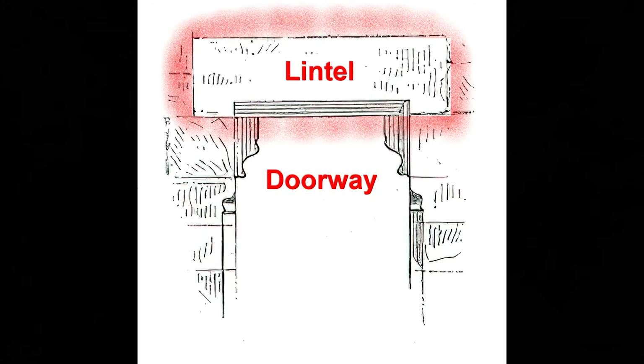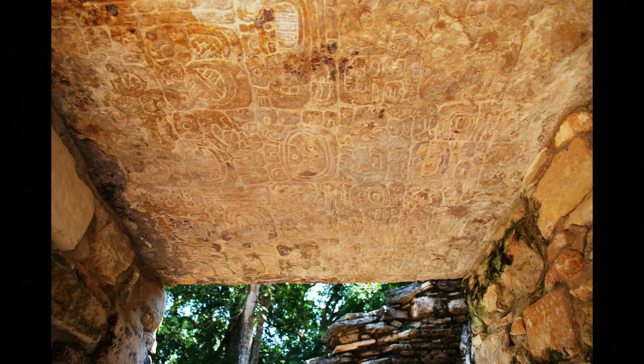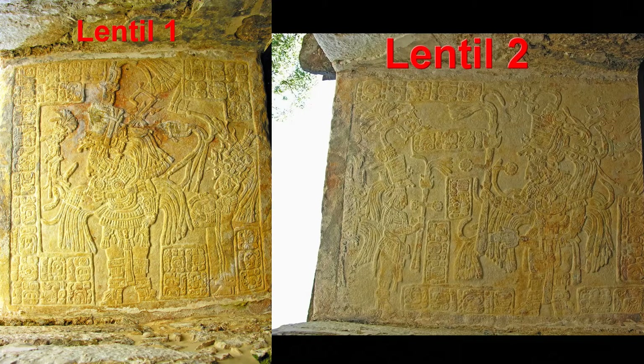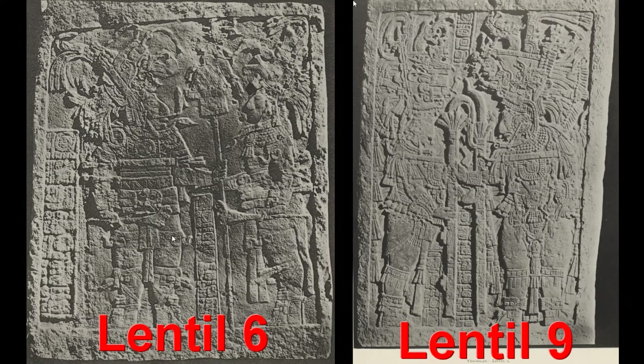A lintel is the piece that goes over the doorway that keeps the bricks above the roof from coming down. This place is just well known for having these ornately carved stone lintels. Unfortunately, a lot of them were taken away and now sit in the British Museum — some are still on the site. This is number 24, showing the premier king and his wife. She was pulling a strap through her tongue for ritual bloodletting, which was one of the things the kings and queens — or lords and ladies — had to do there.